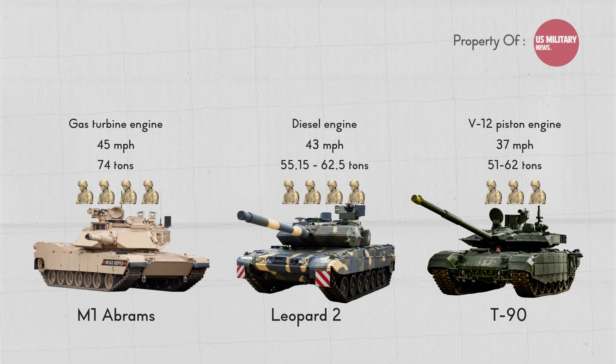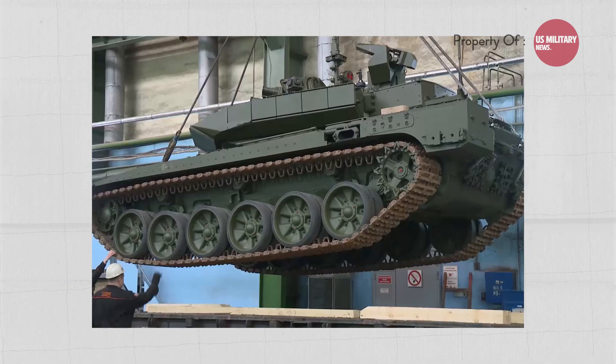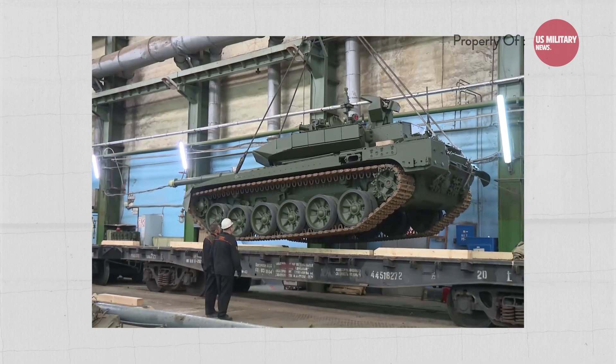The T-90 has an operational range of around 340 miles, the M1 Abrams around 265 miles, and the Leopard 2 around 45 miles. The T-90M is cheaper to buy and field than the Leopard 2, allowing a country to cover a larger area or field more tanks.